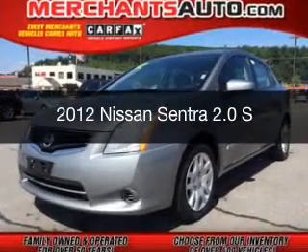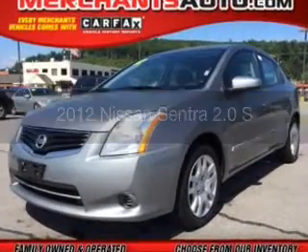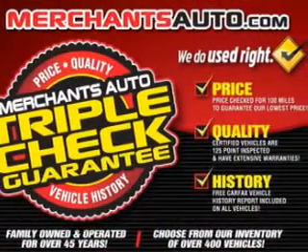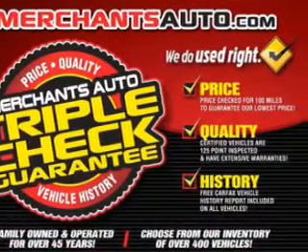This is a used 2012 Nissan Sentra powered by front wheel drive, a 2 liter reliable engine, and a continuously variable transmission.